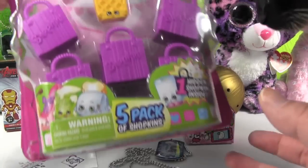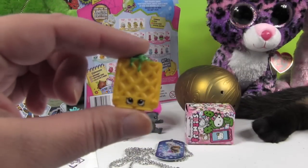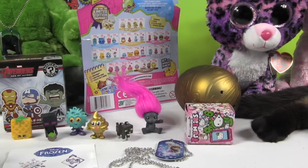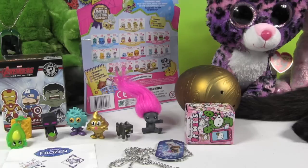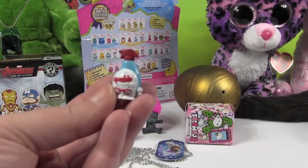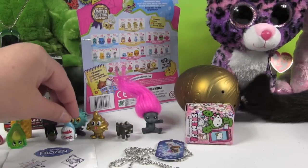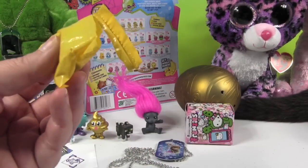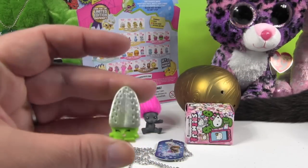Now it's time to open up some Shopkins — this is a Season 2 5-pack. We have Waffle Sue, Enderman fell over — stand up, Enderman! Tippy Avocado, Pink Bun Bun Slipper, and Squeaky Clean — one of my favorites with the little red glasses. And our special one is Sizzles! Very cool, very, very cool.